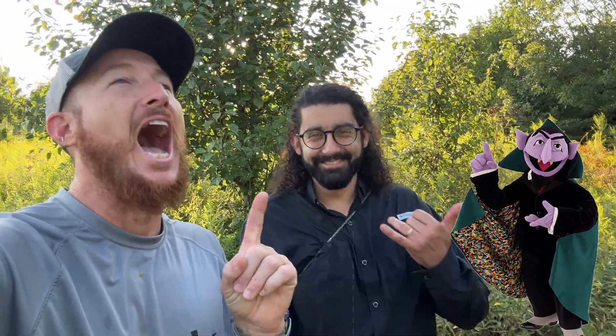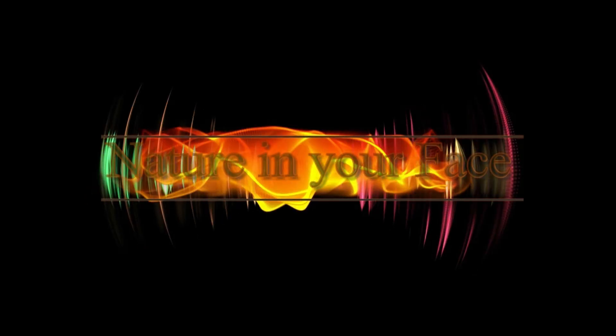All right, well let's get to counting. One, two, three, four, five bats. One. Nature in your face!